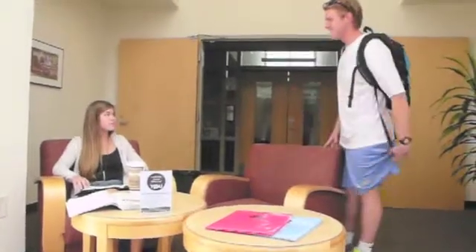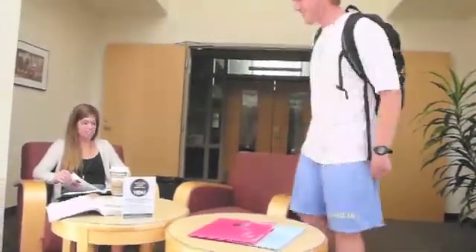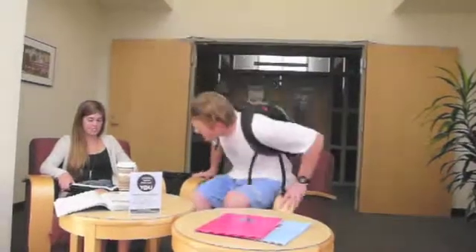Are you from Tennessee? Because you're the only 10 I see. I'm just kidding. Can I stay here and study these? We're actually getting ready to leave, but it's okay to study. I think we're going to take five together — we should study together sometime. My phone number is 555-696-7781. Okay, I got it. See you later.